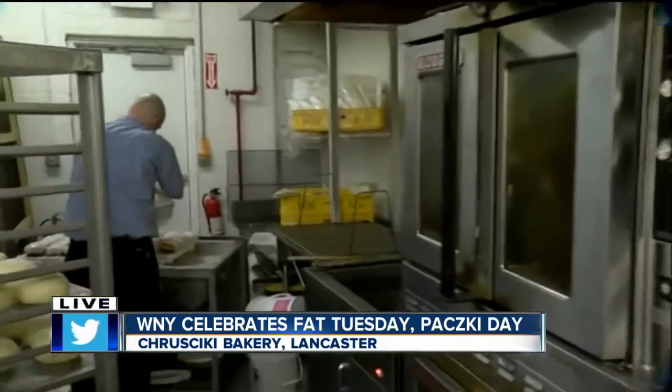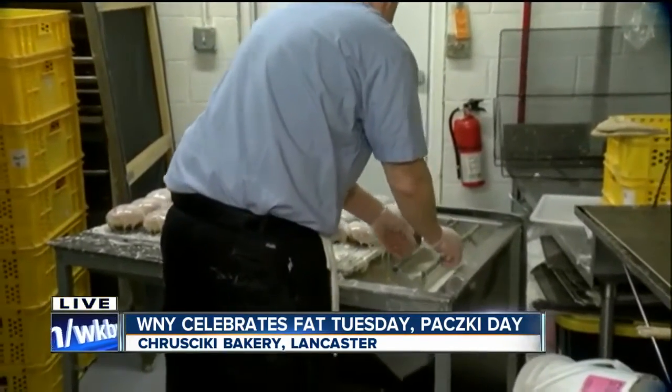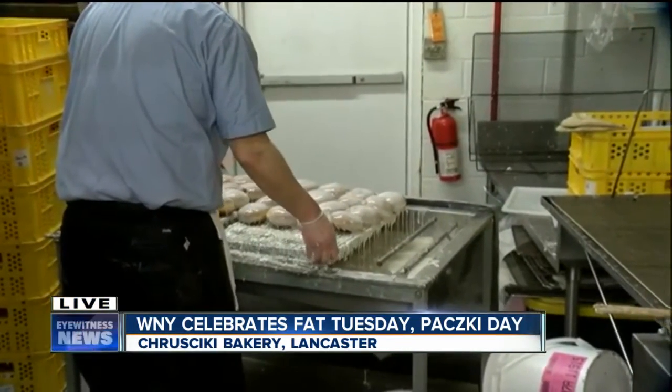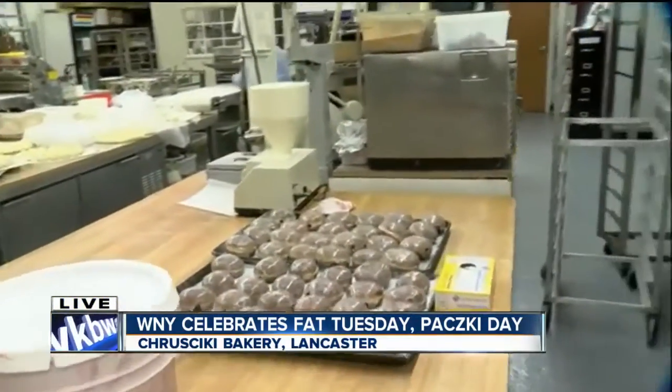I do want to take a look, because he's glazing them right now, and that is the most mesmerizing thing I've ever seen — it's a waterfall of sugar cascading over punchki. But tell me, if people want them, how do they get them? The most popular is the raspberry with the glazed, and you can get them in Lancaster, Broadway Market, or Williamsville.